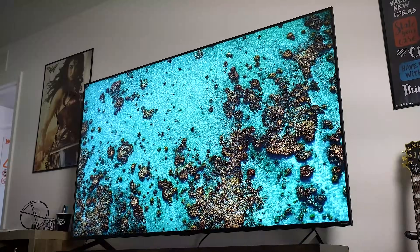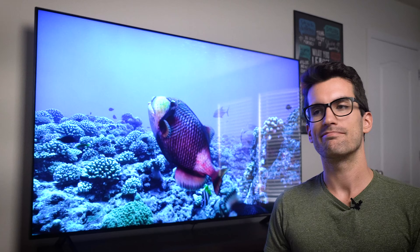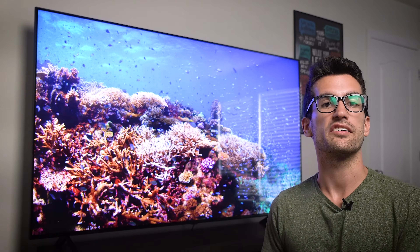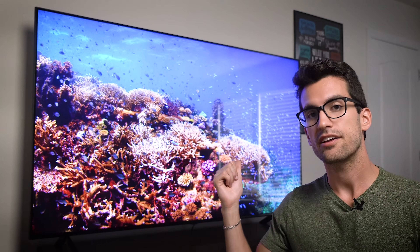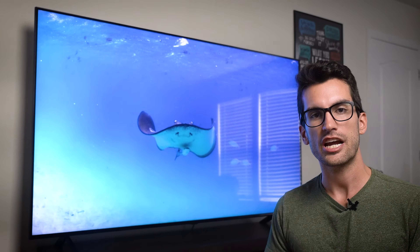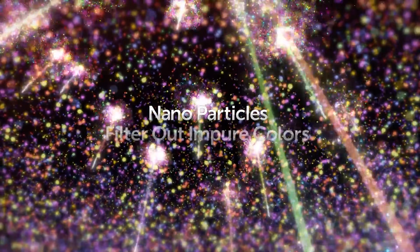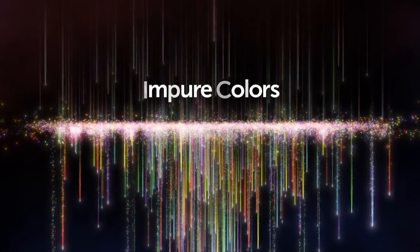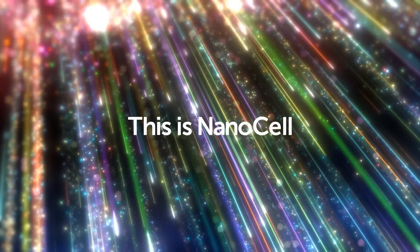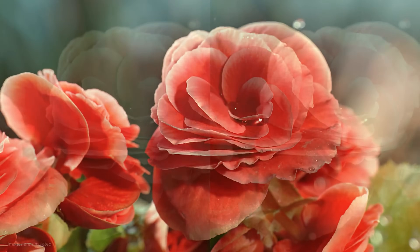Where things really get interesting is in the NanoCell department. LG has pretty much pushed LCD technology about as far as it can go in its basic form. You get excellent color reproduction in these panels and incredible viewing angles, but limitations in liquid crystal response and shape prevent it from exhibiting deep blacks and minimal ghosting — things where OLED panels excel. So LG added an extra filter comprised of NanoCells, tasked with filtering out unwanted wavelengths of light, improving upon the already great colors that you find in panels like these.